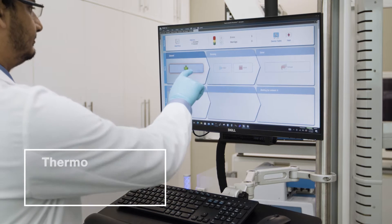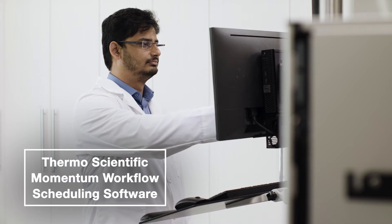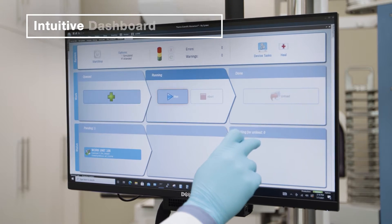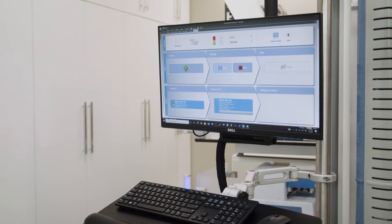The Thermo Scientific Momentum Scheduling Software is a dynamic scheduling software which enables laboratory automation. It also has a driver library for 350-plus devices, meaning that customers have access to a wide variety of devices on the upstream sample preparation end.